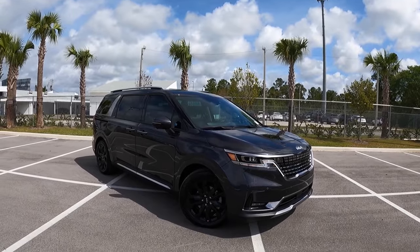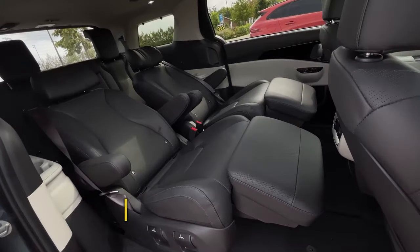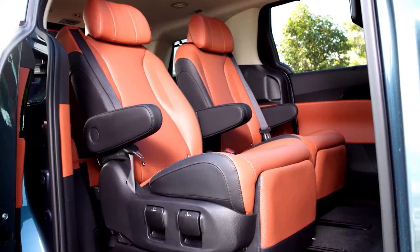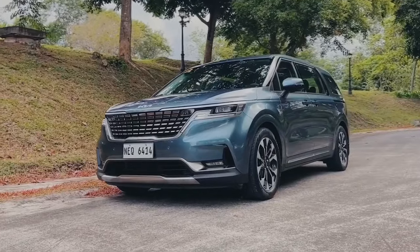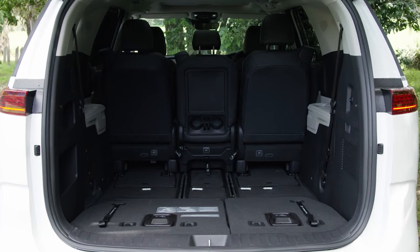For a more luxurious touch, the upscale SX Prestige trim boasts leather upholstery and can be equipped with reclining second-row seats that even feature pop-up footrests. Known as VIP seats, they offer a comfortable way for passengers to enjoy long journeys. However, unlike rival minivans, these seats can't be removed or stowed in the floor, which affects the Carnival's maximum cargo space.